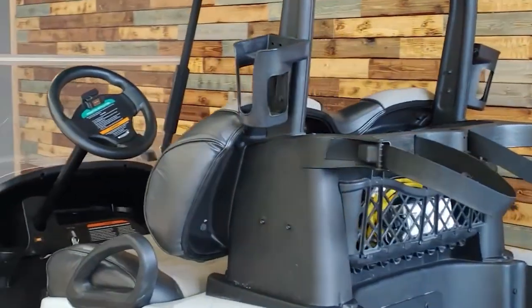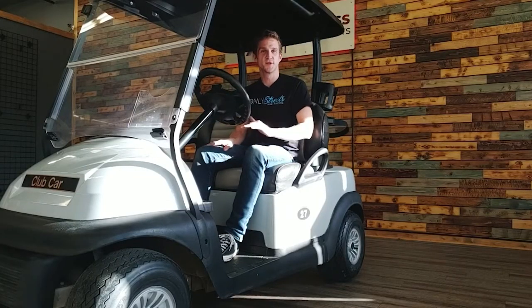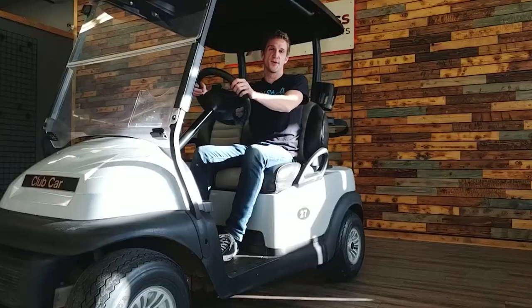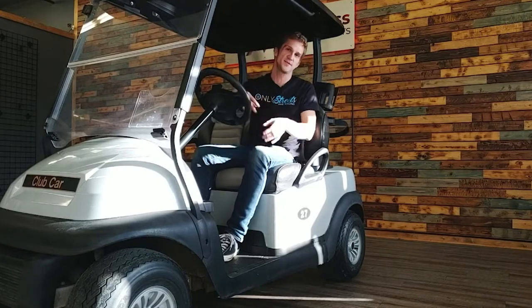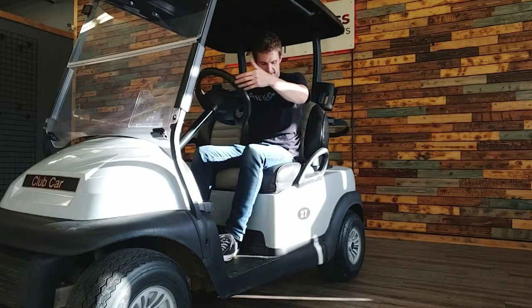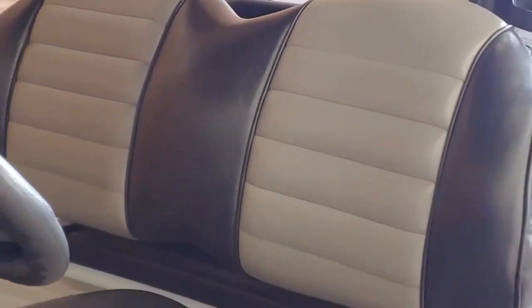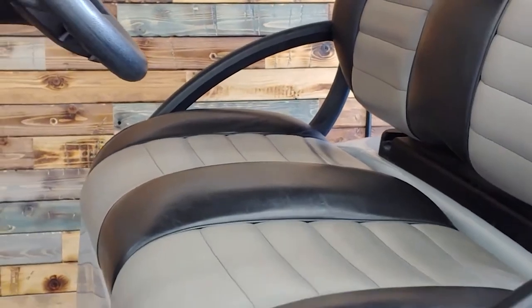This is a 2018 Club Car Precedent. It's 48 volts, fully electric, super silent, super smooth. Comes with the charger. Goes forwards, goes backwards. Windshield. Two USB charging ports. And the best part? It's the seat — a more than thousand dollar upgrade. The seat's very comfortable. It will definitely give you a very nice ride around your garden in the backyard.